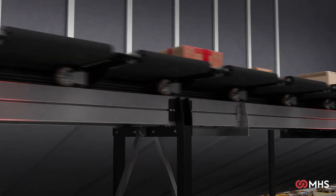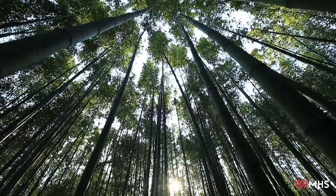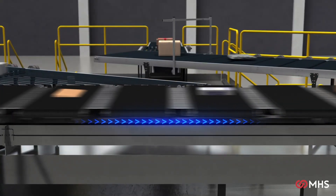Stainless steel components, low noise, energy efficiency. The new Cross Belt is a balanced system that has been designed to respect the workplace and your environment.